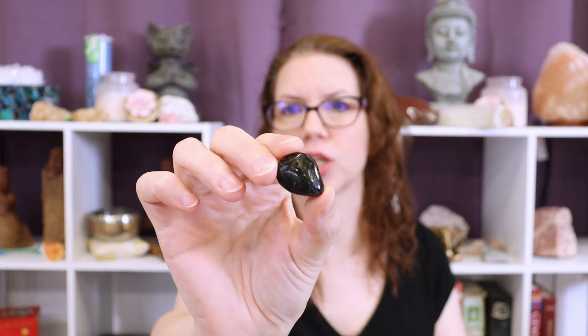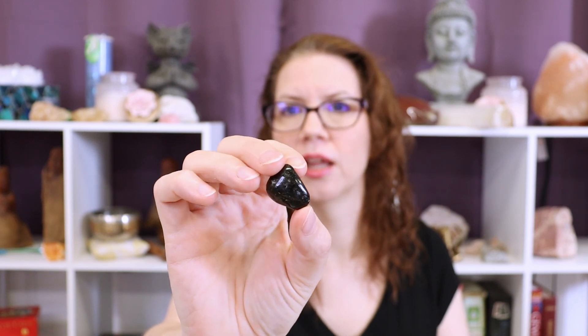Real, genuine Nuummite has flashes — and you can see in this gemstone, it's a very flashy stone in the light. Those flashes will look like streaks, like lightning bolts — they're long. Copper Knight has splotches, little dots of flash, and Labradorite has different colors in it as well. So if you see splotches or little spots and circles of flash, it's probably Copper Knight. Look for the streaks, and its source should be Greenland.